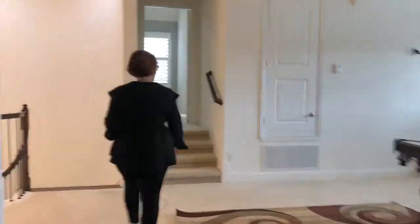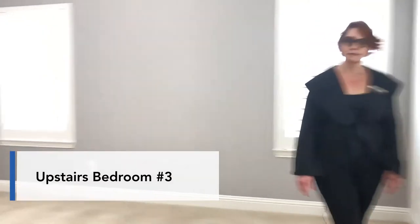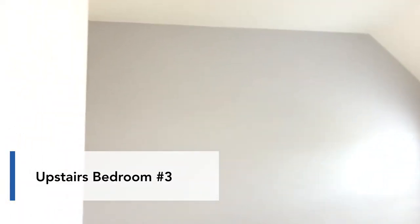Going back to the other side of the game room is the fifth bedroom. This bedroom also has its own attached bath and a large walk-in closet.